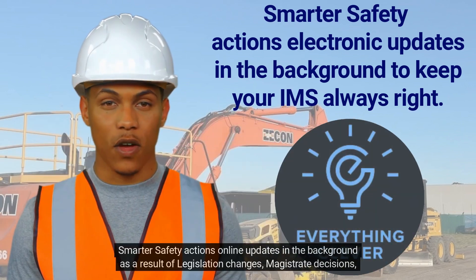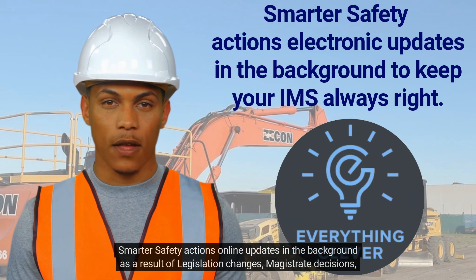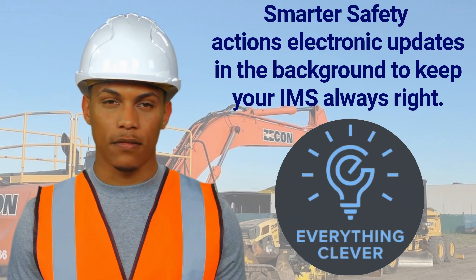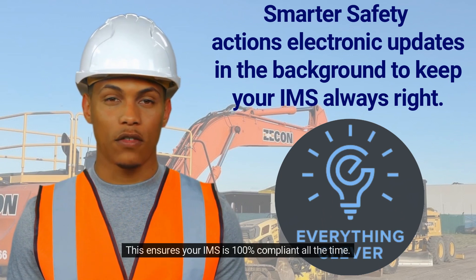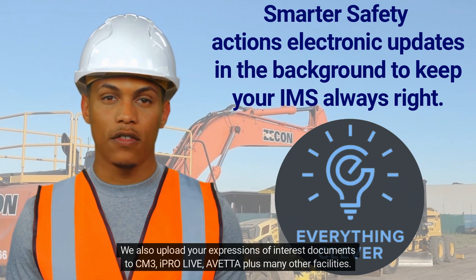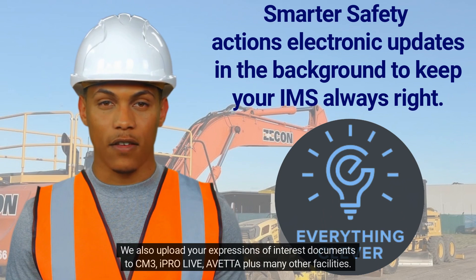Smarter Safety Actions updates online in the background as a result of legislation changes, magistrate decisions, coroner outcomes, and best industry practice. This ensures your IMS is 100% compliant all the time. We also upload your expressions of interest documents to CM3, iProLive, Aveta Plus, and many other facilities.